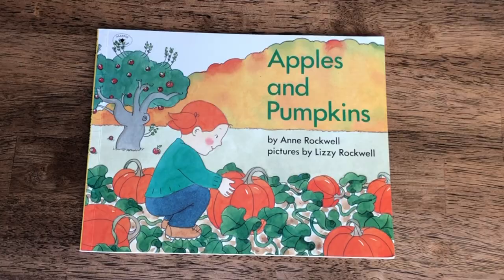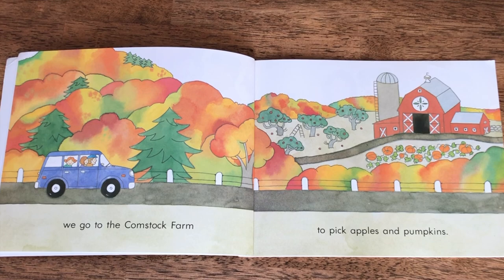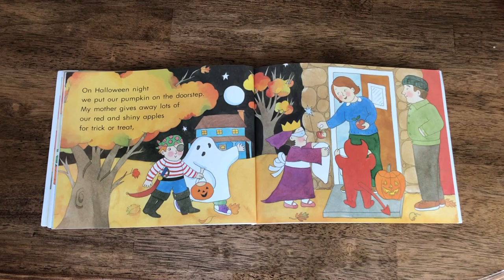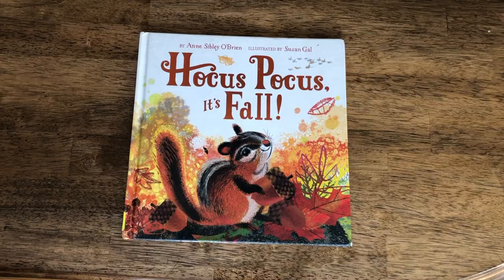While we're talking about Ann Rockwell, another popular one is Apples and Pumpkins. It's been in our book basket for several years and tells the story of a little girl and her family as they visit Comstock Farm to go apple and pumpkin picking. Afterward they head home to carve a jack-o-lantern and pass out their apples for trick-or-treat night.